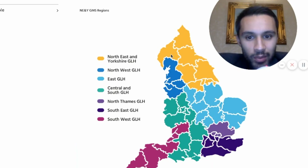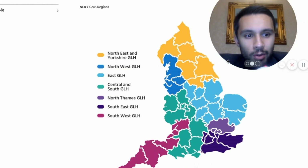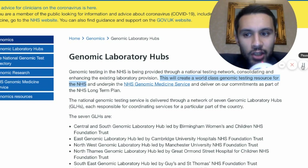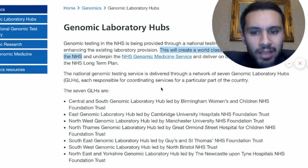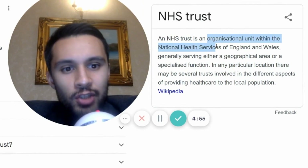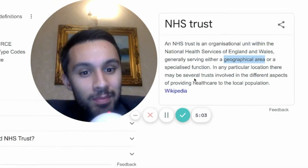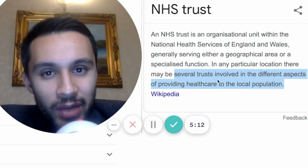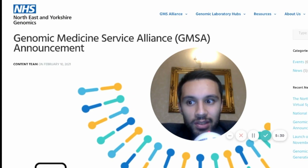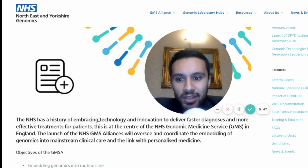Digging deeper into the website, we can see the Northeast and Yorkshire Genomic Laboratory Hub controls a particular region of England — they coordinate services within that area. The aim of these genomic laboratory hubs is to create a world-class genomic testing resource for the NHS. Each genomic laboratory hub is led by a certain trust. An NHS trust is basically an organizational unit within the National Health Service — they either have a specialized function or focus on a particular geographical area. Sometimes several trusts cover particular areas or share and provide healthcare for a local population.